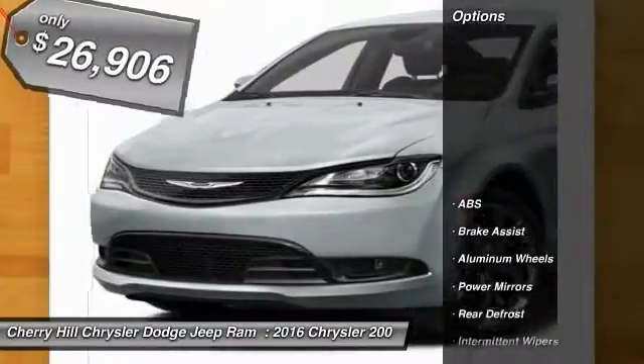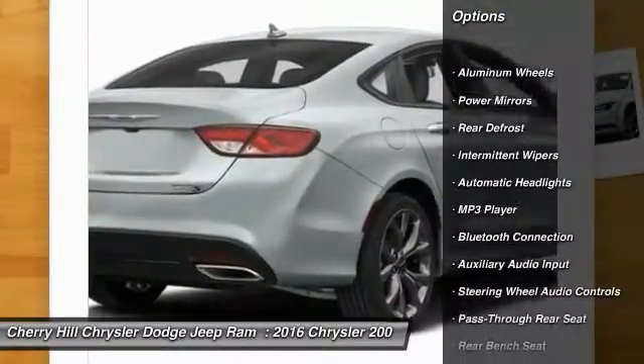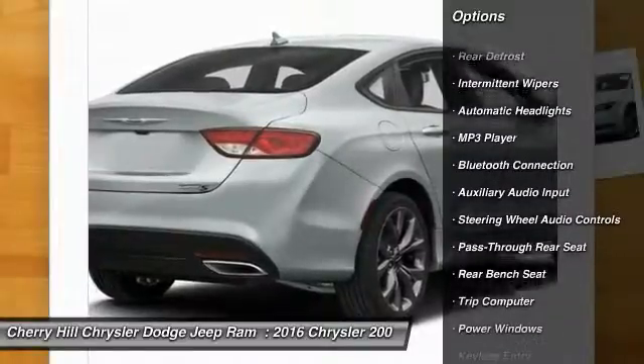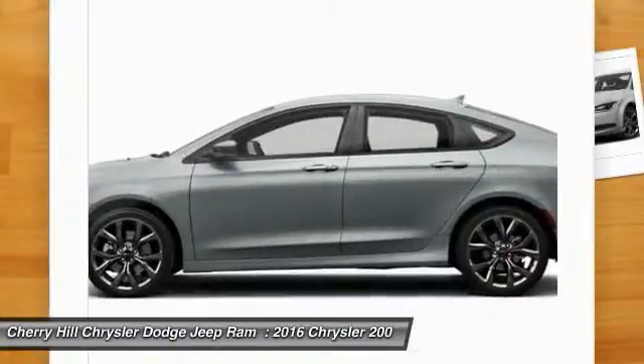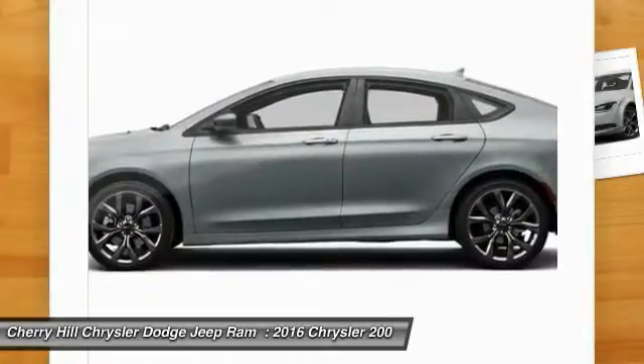Here are some of this vehicle's great options: stability control, keyless entry, steering wheel audio controls, traction control, anti-lock braking system, backup camera, Bluetooth, keyless start, cruise control, and aluminum wheels.